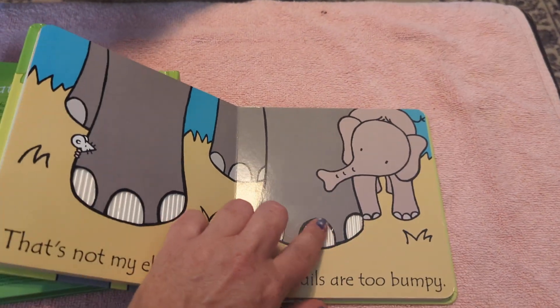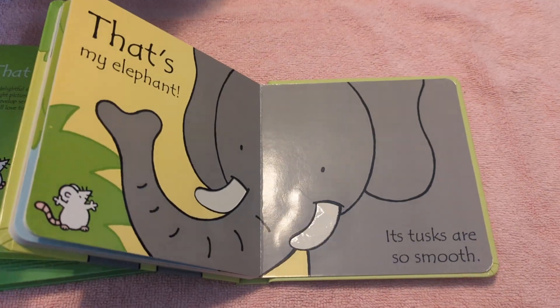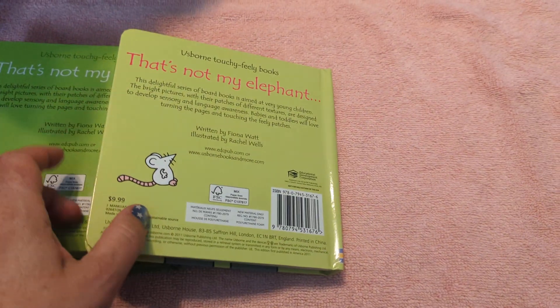There are at least 30 of these That's Not My books, and they are one of the best sellers. And the That's Not My books are $9.99.